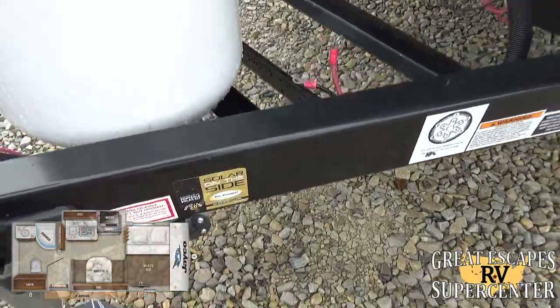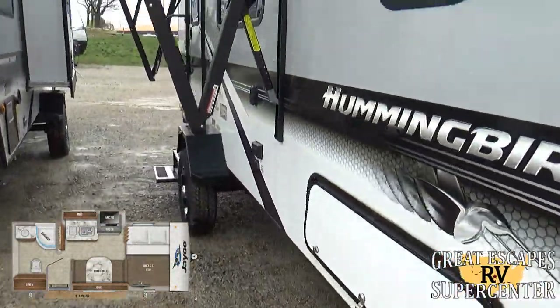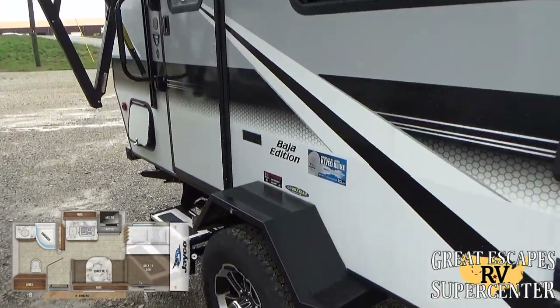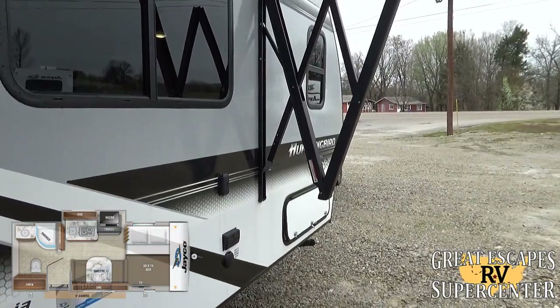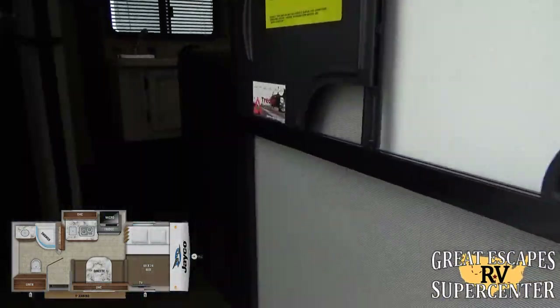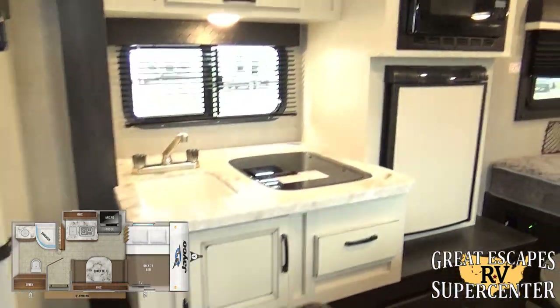You also have solar set up on the side — you can get a backpack solar panel and do a triple charge run into the batteries. And of course, if you're not following us on Facebook or YouTube, we highly recommend it — lots of new content coming out. Let's get inside.